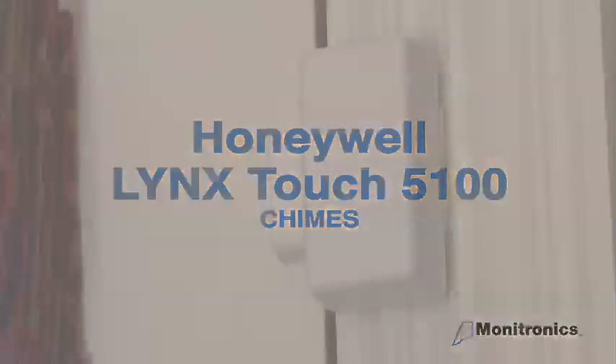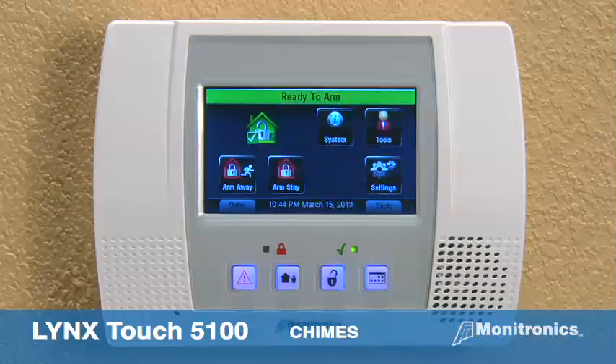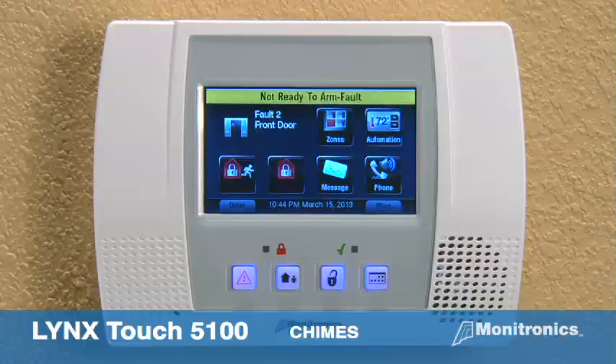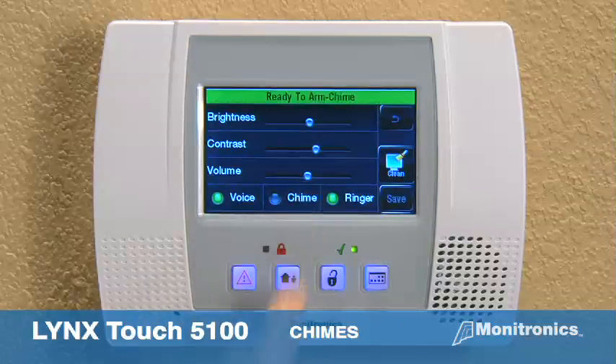Chimes — press the more button for the second home screen. Select the settings icon and press the chimes key. The home key returns to the main menu. The system will alert you when a door is opened. To disarm chimes, select the settings icon, press chimes, then the save button.